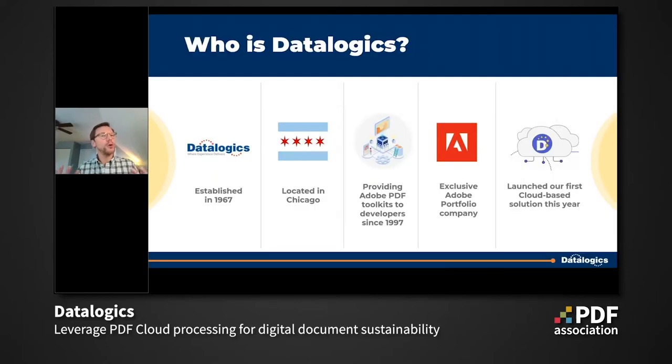Let's talk a little bit about Datalogix. Who are we? Datalogix has been solving digital document problems since 1967 — coming up on 55 years strong. We started in publishing and print document solutions, and as publishing moved from paper to digital, so did we. As our clients' needs expanded, we identified the need for PDF support. Once those PDF needs became clear, Datalogix partnered directly with Adobe to serve clients with a focus on PDF solutions. We've been providing Adobe PDF toolkits to our developers since 1997 — 24 years and still evolving.